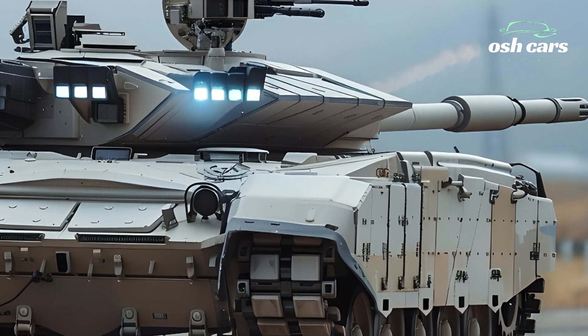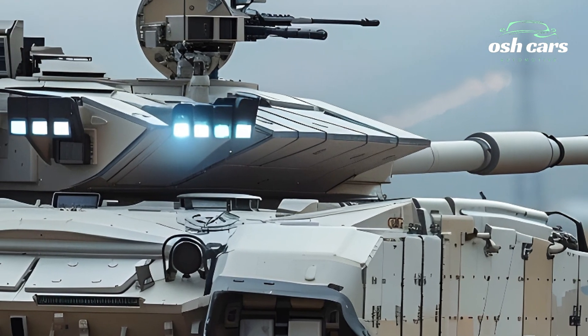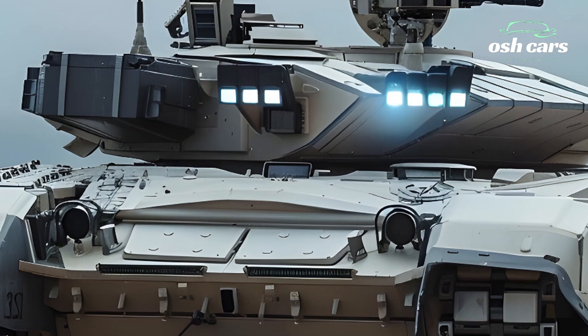This comprehensive defensive suite ensures the M1A2T can survive and thrive in high-threat environments, safeguarding its crew while maintaining combat effectiveness.